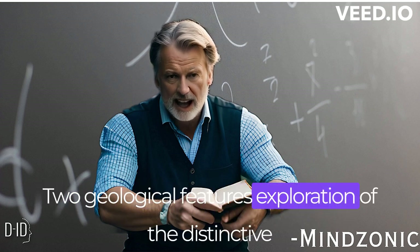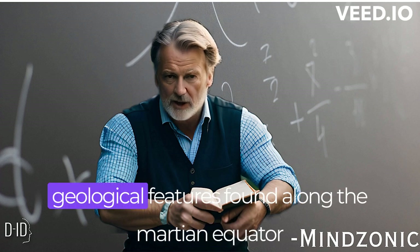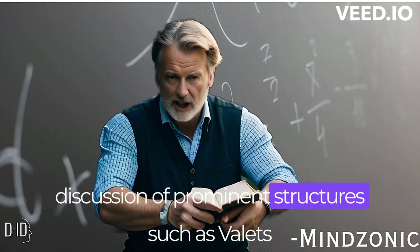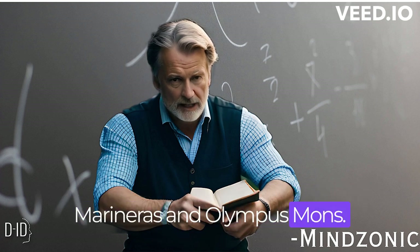Geological features. An exploration of the distinctive geological features found along the Martian equator, including a discussion of prominent structures such as Valles Marineris and Olympus Mons.